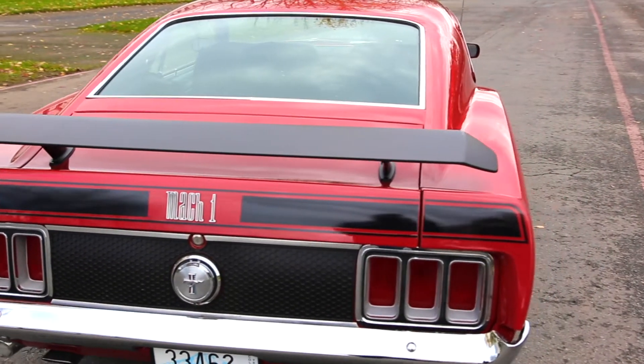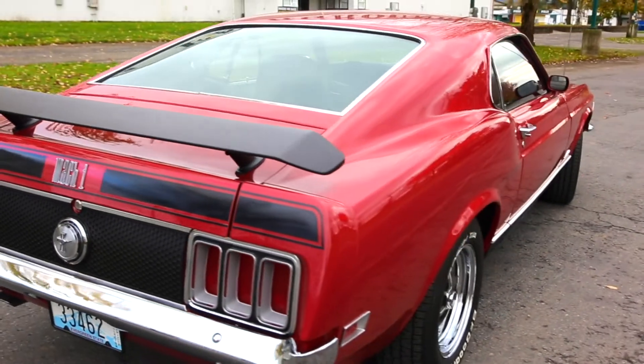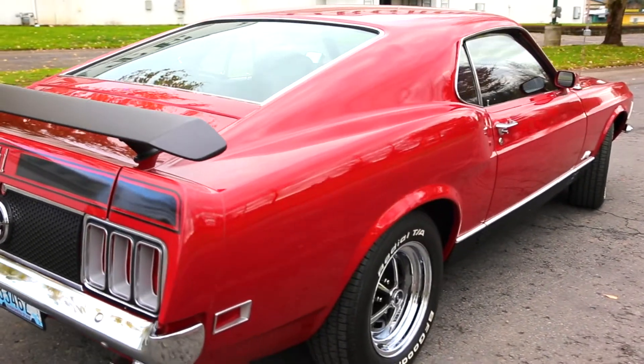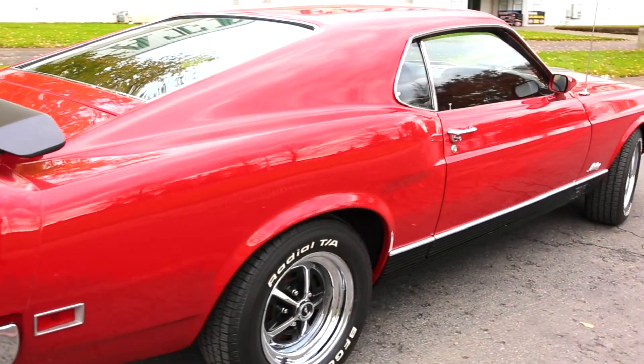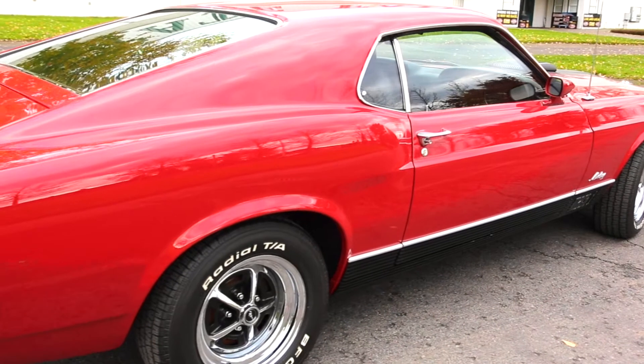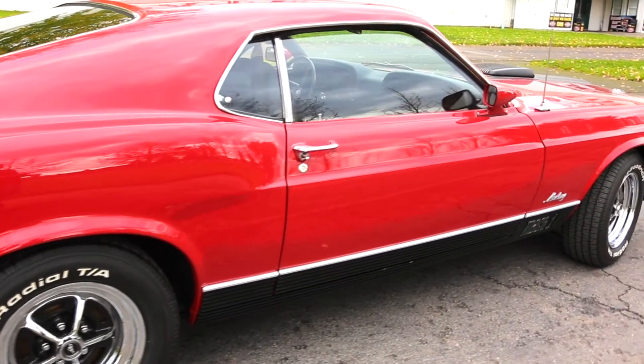Nice Magnum 500s on it. The chrome trim on this one is in very nice shape — it lines up well, especially down the side — and those aluminum rocker moldings are in good condition. Overall, if you're looking for a nice Mach 1 or just a nice muscle car, something to get in and enjoy, this is a really good one.